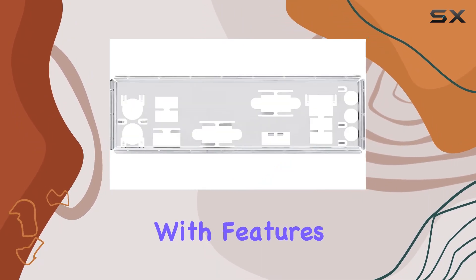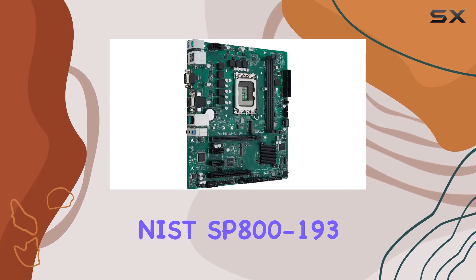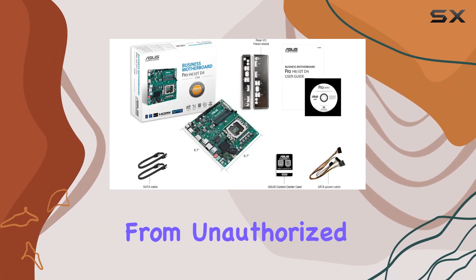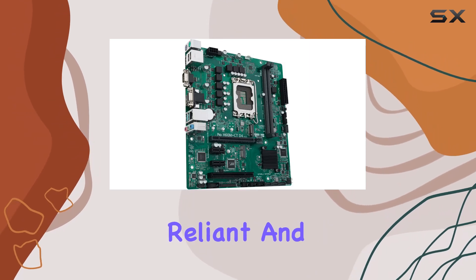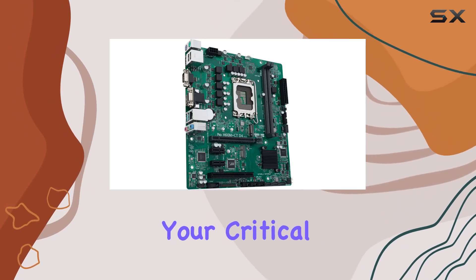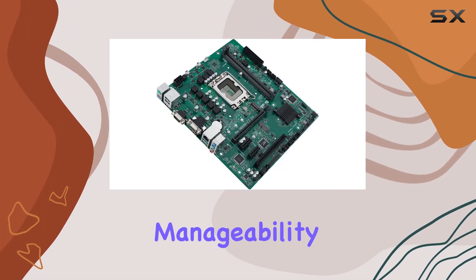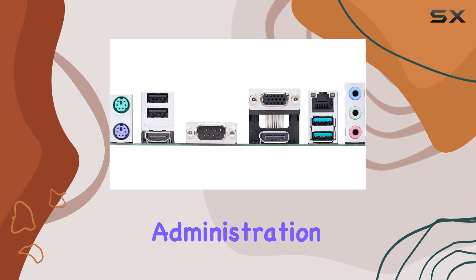First, let's talk about security. With features like Boot Defender, NIST SP800-193 compliance, and a built-in TPM, this motherboard ensures your data stays safe from unauthorized access. Pair that with ASUS Shield and ASUS Reliant, and you've got a fortress guarding your critical information. But it's not just about protection — it's also about manageability.